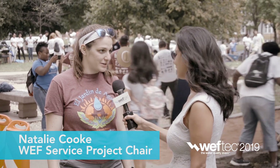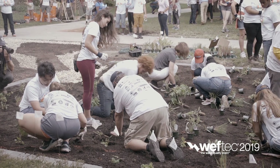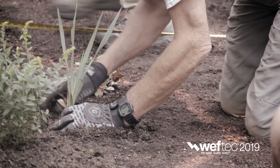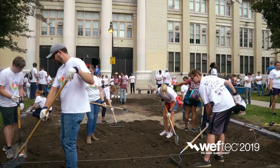Tell us a little bit about what's going on behind us. So this is the WEF Students and Young Professionals Community Service Project. It happens every year as part of the WEF conference. It's going on in the WEF host community. This year's project, the WEF 2019 SYPC Service Project, is at Maria Saucedo Scholastic Academy in the Little Village.